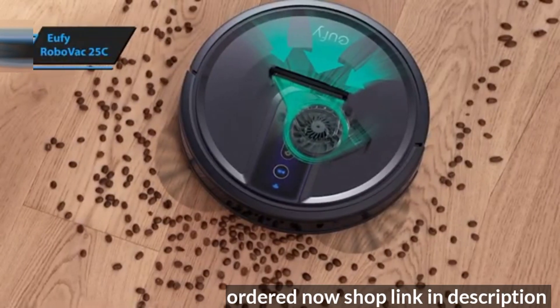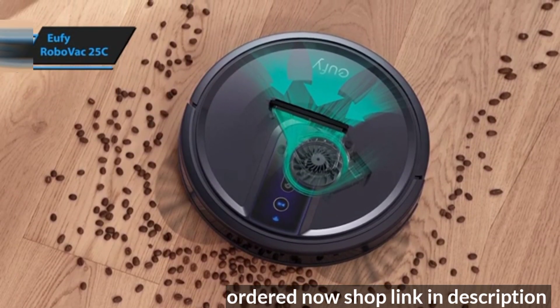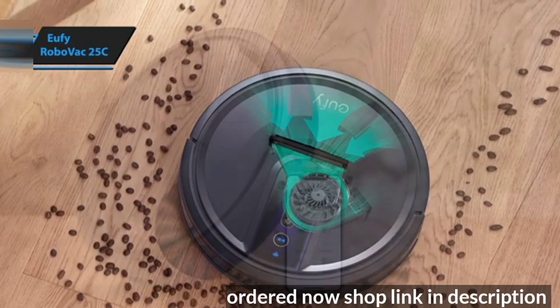However, some users note that its longevity doesn't match up to that of its competitor, Roomba. Eufy vacuums can be hard to repair due to the limited availability of spare parts, meaning if it breaks down after the one-year warranty, you might need to buy a new one.